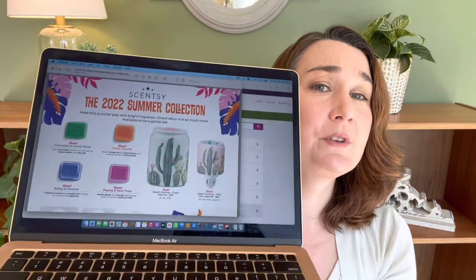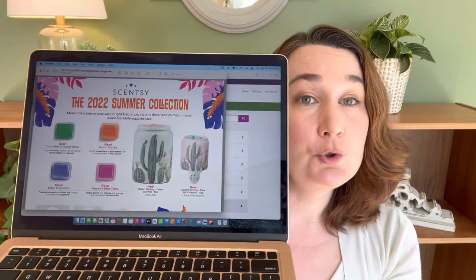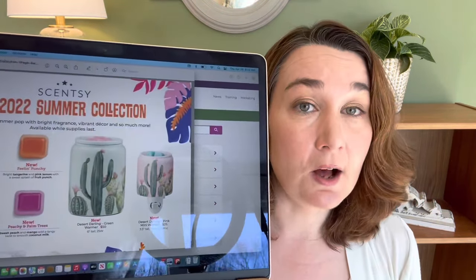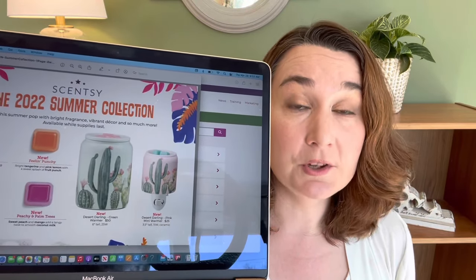I have to turn off my ring light so you can see. We have the most adorable warmer and mini warmer — these desert warmers, it's called 'Desert Darling.' The big one is a solid light green with a transfer on the front, and the mini is a solid light pink with the exact same image transfer on the front. I believe there are vent holes on the back, kind of like my 'Kindness' warmer — a similar setup, not that much different from my 'In the Harbor' except that 'In the Harbor' has perforations all the way around.